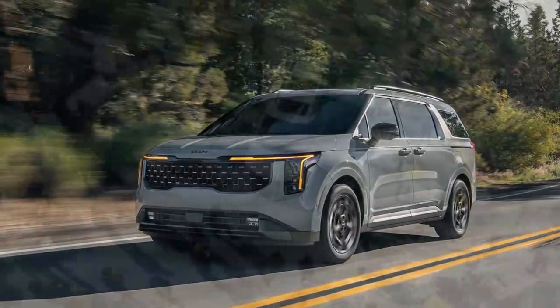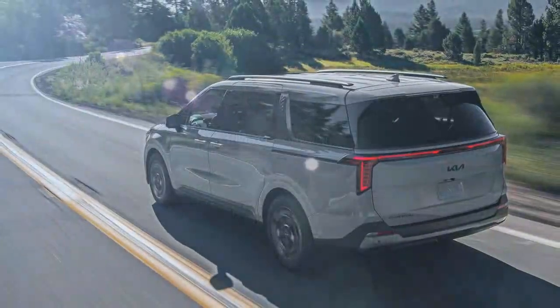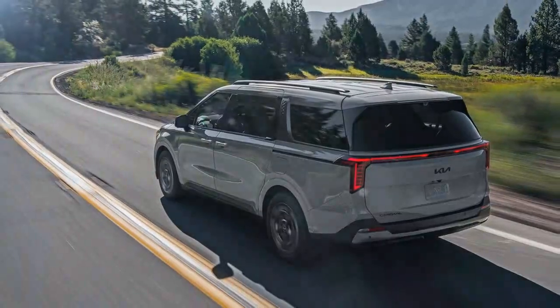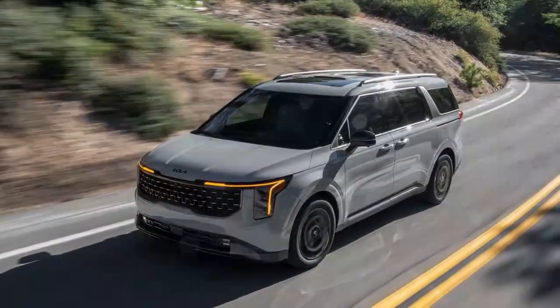Despite being a minivan, its SUV-like appearance has struck a chord with buyers. Kia is leaning into this success by giving the 2025 Carnival an even more rugged look. With 61% of shoppers in this segment now considering hybrids, Kia hopes to capture their attention with a hybrid version featuring a beefed-up powertrain borrowed from the Kia Sorento hybrid.